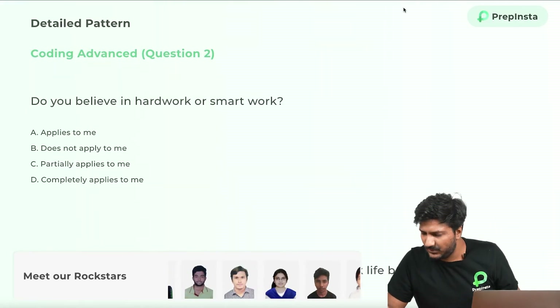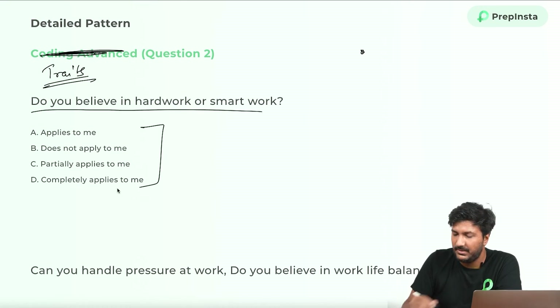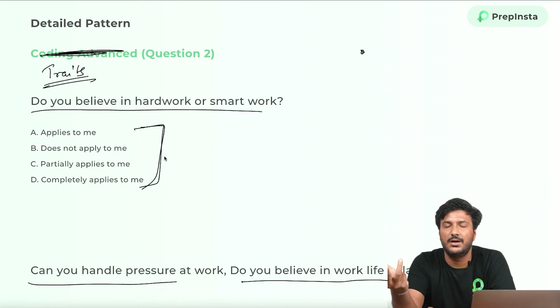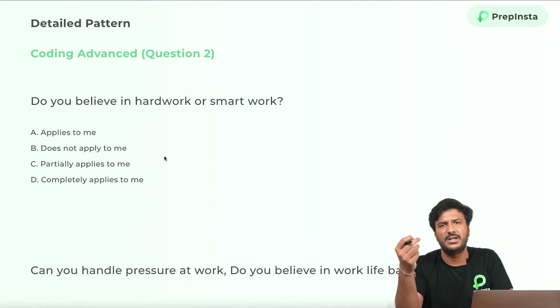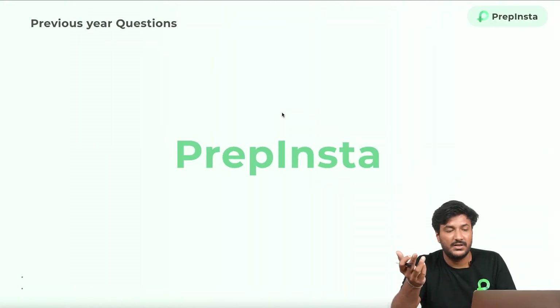One minor correction: this part is actually the traits section, not advanced coding. For traits, you will have questions like 'Do you believe in hard work?' or 'Can you handle the pressure?' or 'Do you believe in work-life balance?' with four options. To be honest, there's no right or wrong answer here, but people do get rejected because they're not clearing the cutoff. There is a mathematical and statistical marking system even in a psychometric test — about 20% of people are rated as best suited for the workplace. We'll make a video on our YouTube channel about this soon, and a large course is already available on PrepInsta.